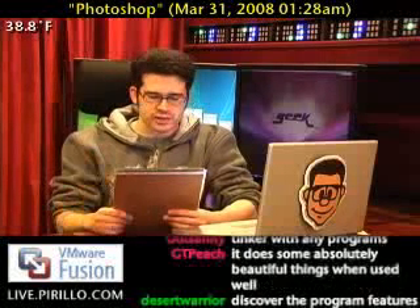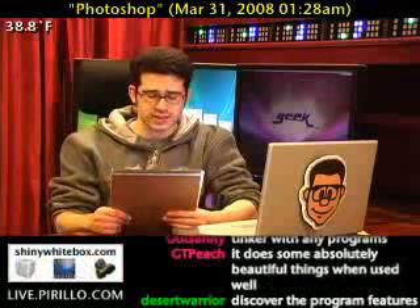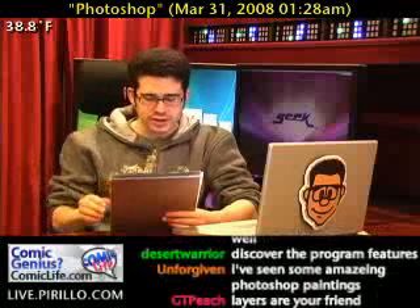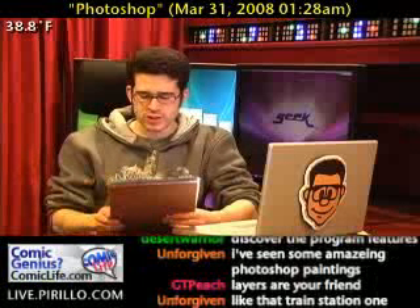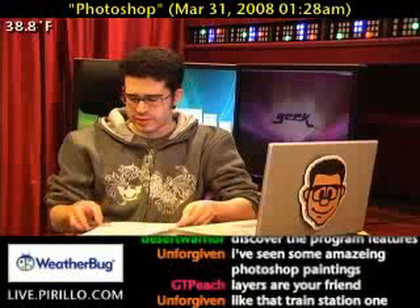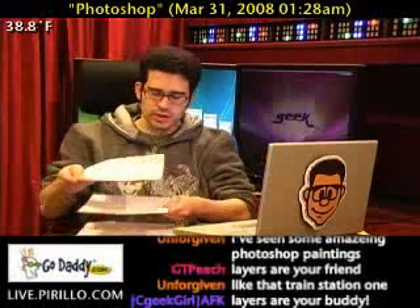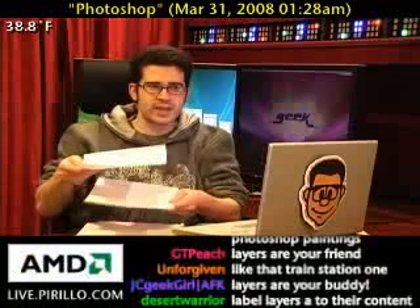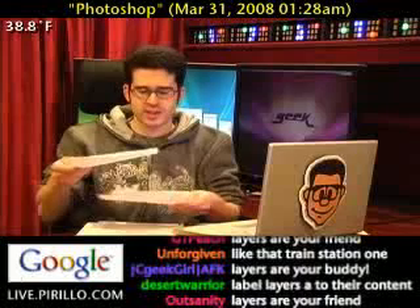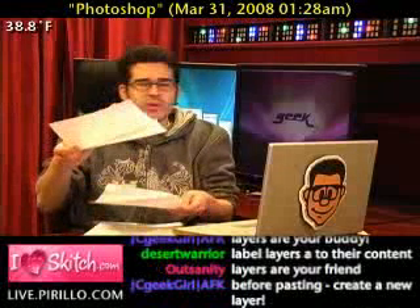Number two: always use layers. Layers are one of the most important things you have to remember when using Photoshop. It's very frustrating when you draw something really amazing on a black background, but when you want to change the color of the background, you notice the drawing and the background are on the same layer, and the drawing gets messed up. Remember that using too many layers can also potentially get you confused. Think of layers as separate pieces of the puzzle — layers allow you to edit pieces of an image independent of one another.